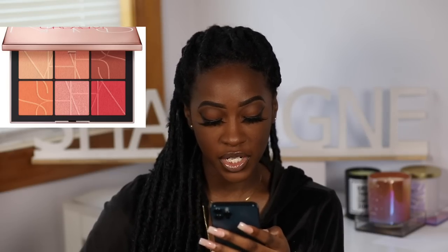Next up is NARS — the new Orgasm on the Beach cheek palette. NARS, can't you come up with anything else? You're just riding out this orgasm wave, okay. The Orgasm on the Beach cheek palette features an array of sun-kissed coral and golden shades inspired by the iconic peachy pink shade Orgasm. There are six blush shades in here. Would I buy this? No. I only see at best two I'd use regularly — not enough to buy the whole thing, and it's NARS so it's probably not cheap.